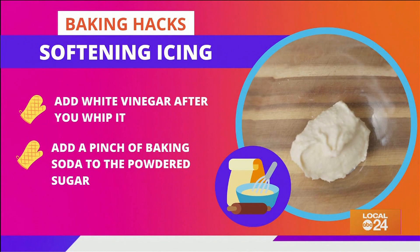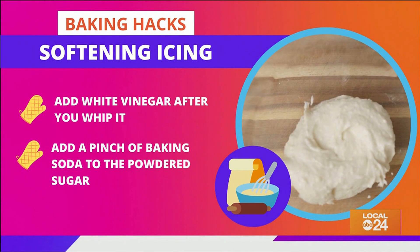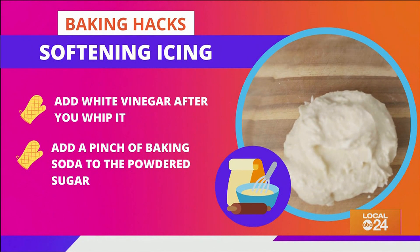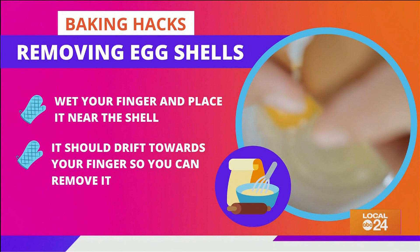Hard icing is probably the worst, but all you have to do to keep it soft is to add a tiny amount of white vinegar after you whip it. Adding a pinch of baking soda to the powdered sugar should also help it to not dry out.